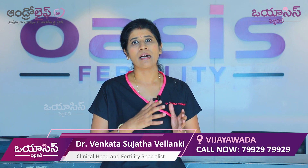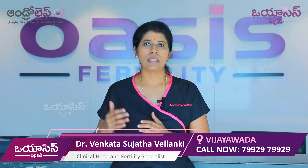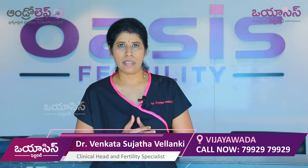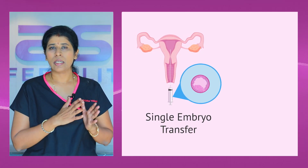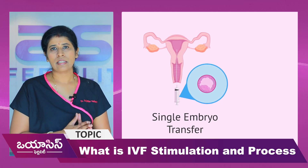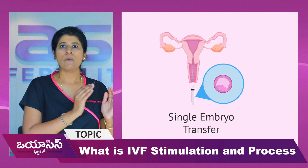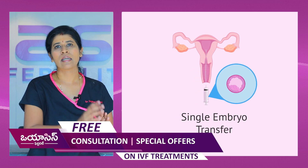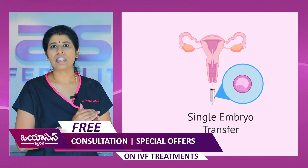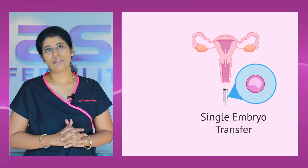After the frozen embryo transfer cycle, the number of embryos transferred is very important — single embryo or multiple embryos. We are offering single embryo transfers, which have equal success rates with fewer risks and complications. Twin pregnancy is a high-risk pregnancy, whereas a single pregnancy is a normal pregnancy. We want your journey to be uncomplicated, so we recommend starting with a single embryo transfer.